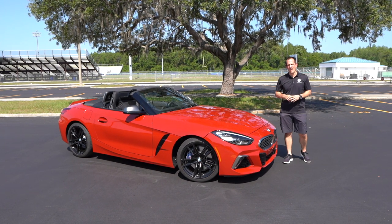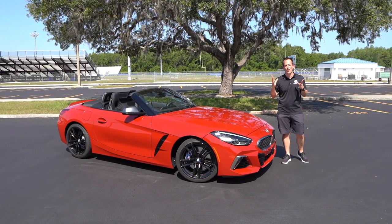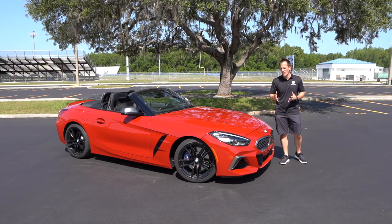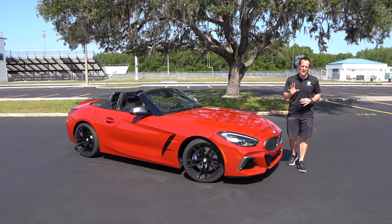Hey guys, what's up? It's Joe Rady from Rady's Rides. I'm here with something very special because I know you guys want those cars as soon as they roll off the trucks. Brand new, this is a 2019 BMW Z4 M40i.